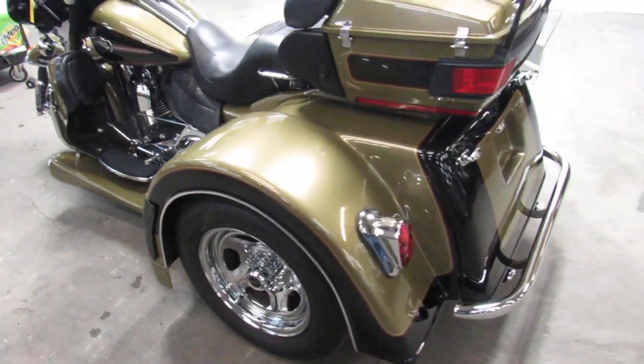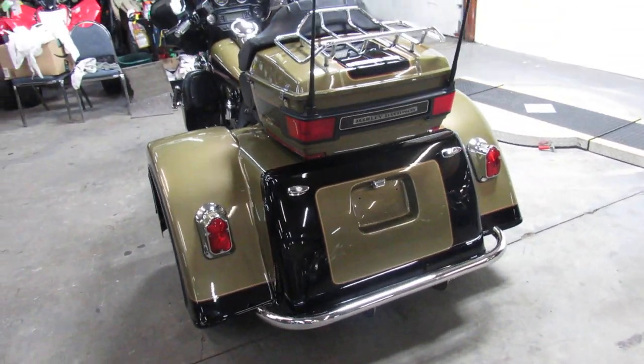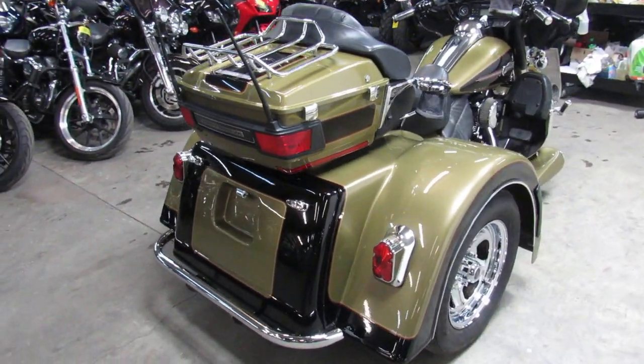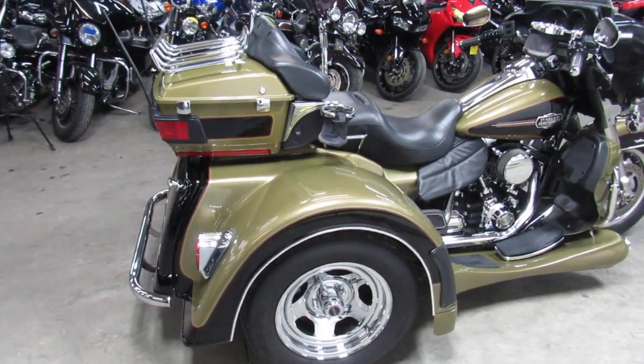We can deliver this bike anywhere in the continental United States for only $399. You can check out this and 600 other used motorcycles at ApprovalPowerSports.com.